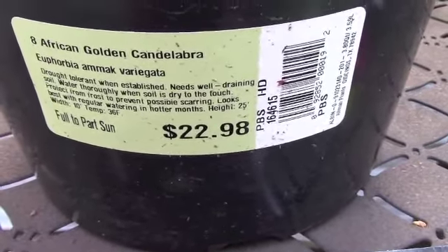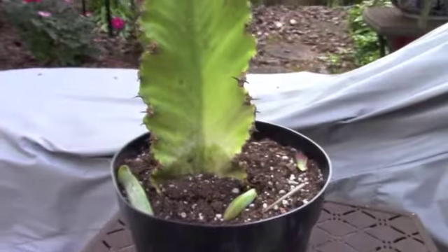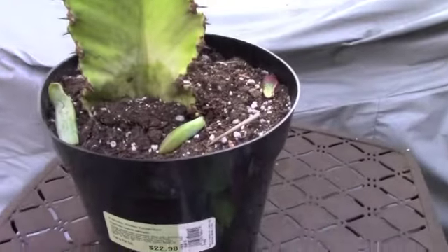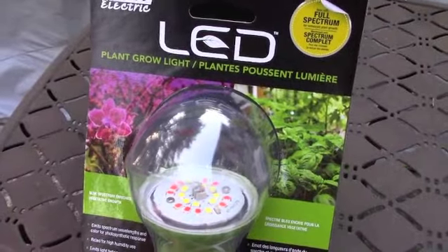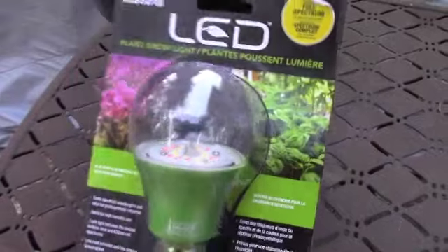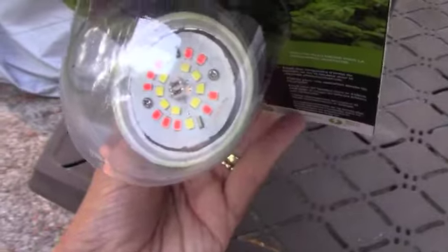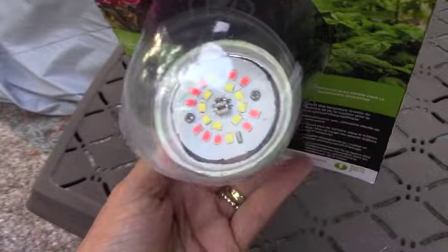It needs bright light, so I'm going to have to really struggle hard to find bright light for this one. But to be quite honest, I was there for a grow light. Let me show you this first — I have this LED plant grow light, supposed to be a full spectrum, and I've actually never seen one like this, so let me know if you guys have any of these for your regular lamps.